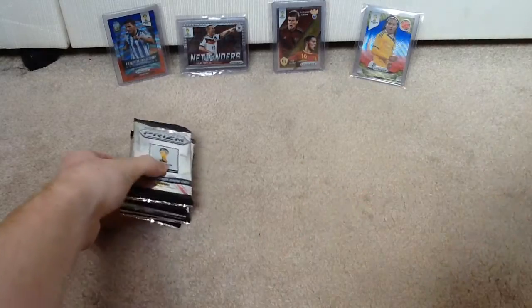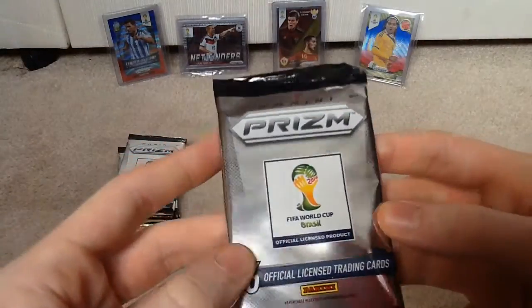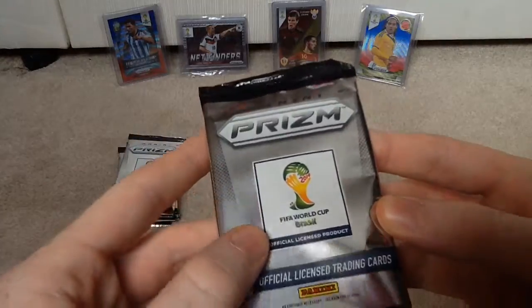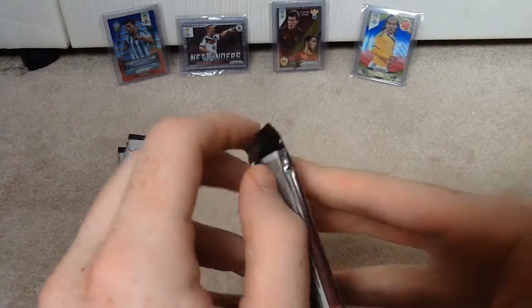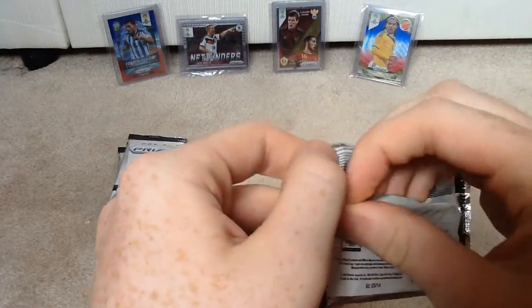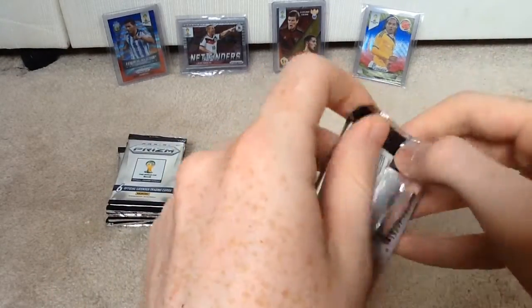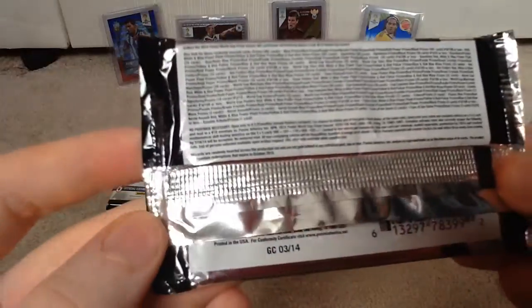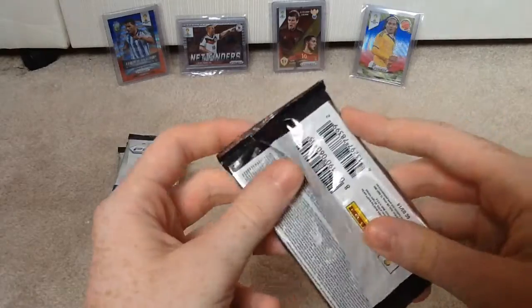I have done a few opens of these on my channel, but I'll just take you through the packet design. As you can see it's quite reflective — Panini Prism, World Cup logo — and you get six cards in each pack. There's a ridiculous amount of different parallels and different cards. I can't even imagine how many different ones there are, but I'm really excited to open these so let's crack on and get started.